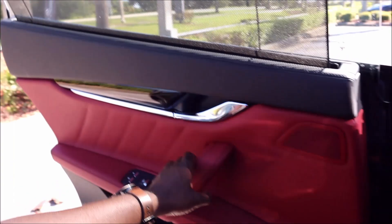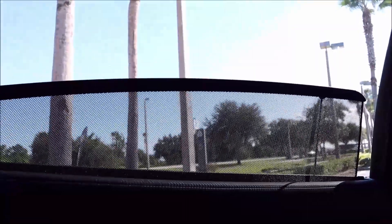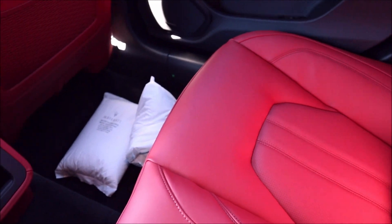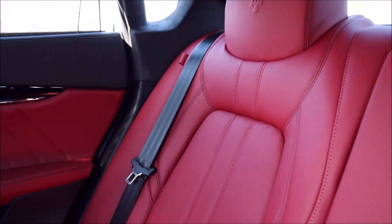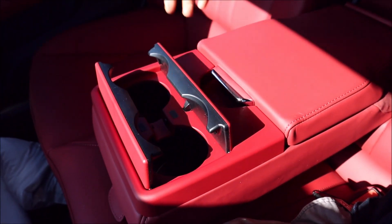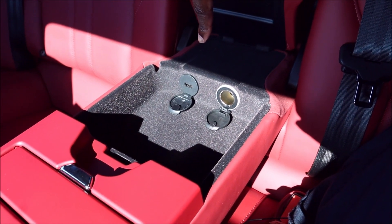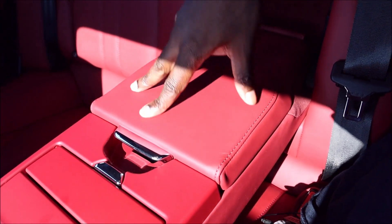To lower the rear passenger vent shade, use the window control: press once to lower the shade, press again to lower the window. You get the same sport bucket seats in the rear with Nero stitching and Rosso leather on the armrest. The center has fancy cup holders — it's a Quattroporte, so they had to fancy it up — and there's stowage with charging, which is an $140 add-on in the Ghibli.